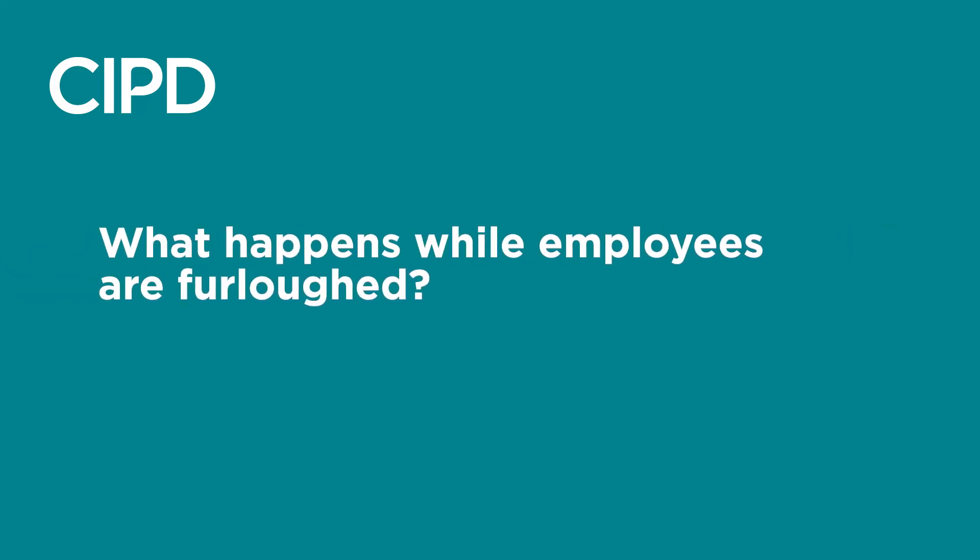What happens while employees are furloughed? People who get furloughed must not work for the employer during the period of furlough. They will receive 80% of their wages from HMRC, up to a cap of £2,500 per month. They will usually return to their job afterwards, unless redundancies follow.